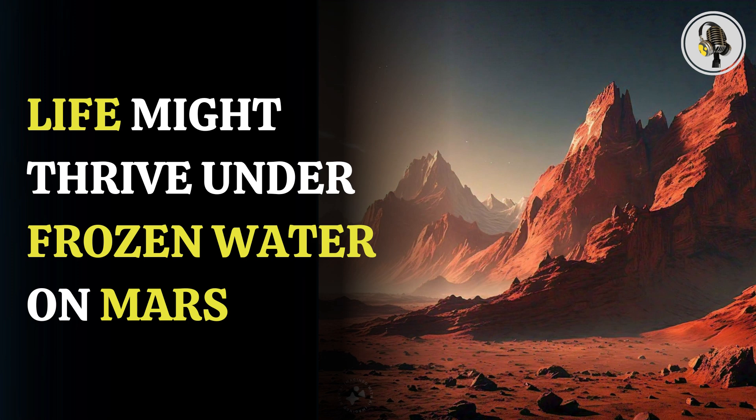Welcome to our podcast, where we uncover the most important and interesting stories for you. In this episode, we'll discuss a study suggesting that life could potentially thrive beneath frozen water on Mars.